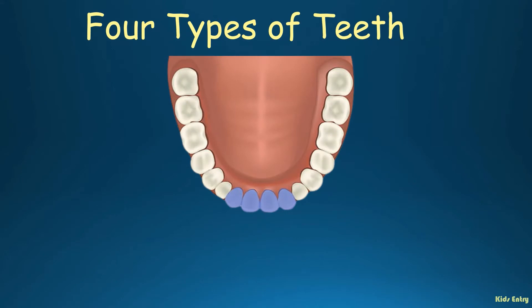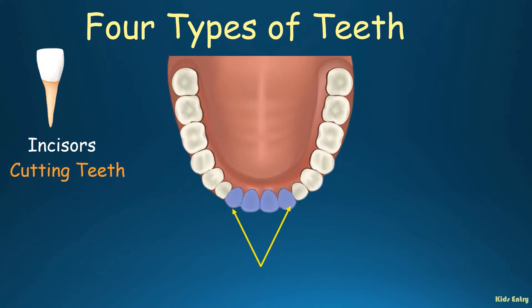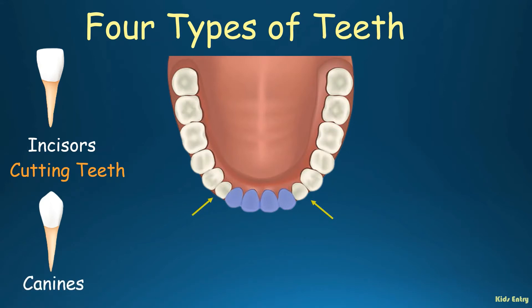Four types of teeth. Incisors — the front flat four teeth on each jaw. They are also called cutting teeth. Canines — sharp teeth on both sides on each jaw. They are also called tearing teeth.